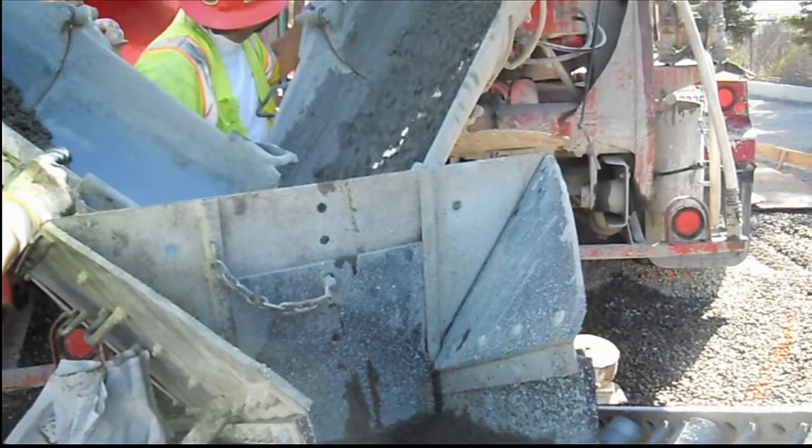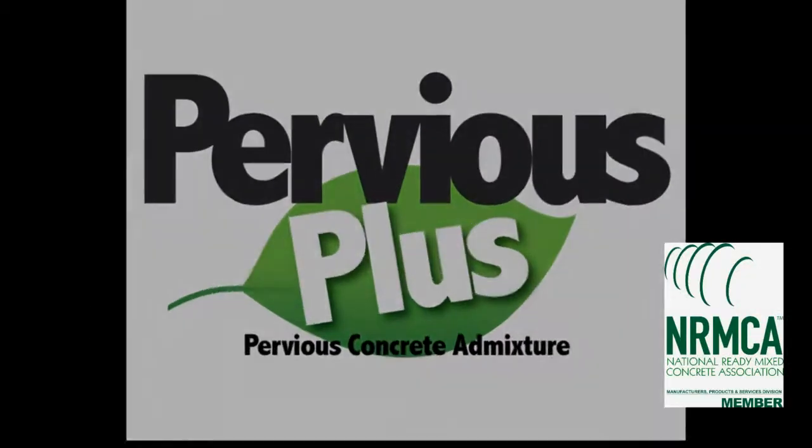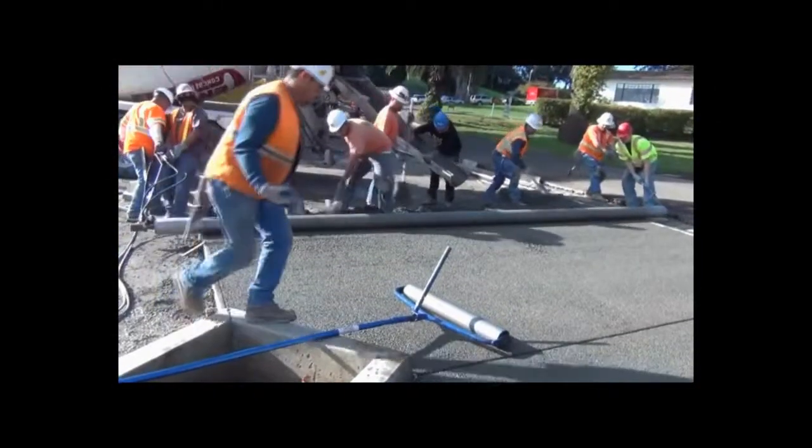New mix designs allow the product to discharge faster, keep the drum cleaner, and most importantly, make more profit for the plant. Introducing Pervious Plus Admixtures — designed and formulated especially for Pervious Concrete.